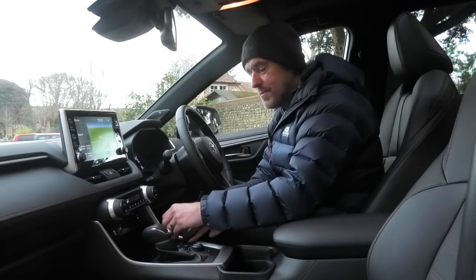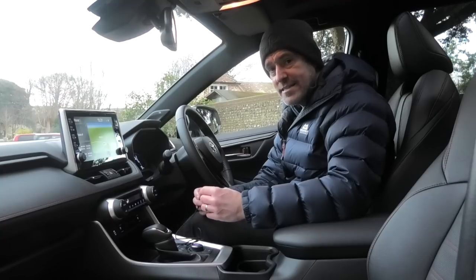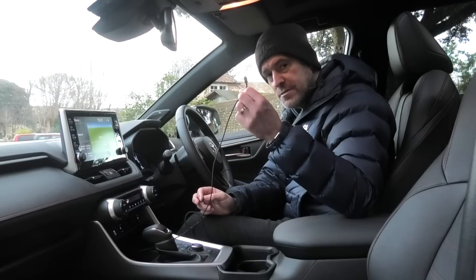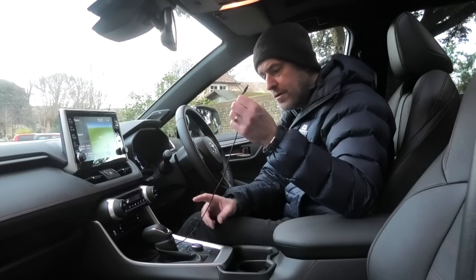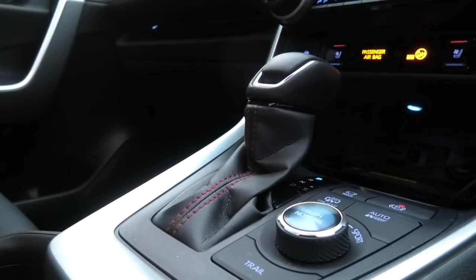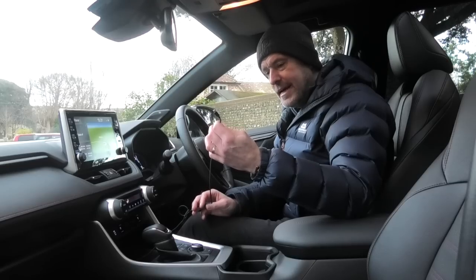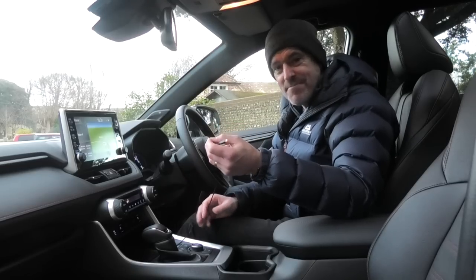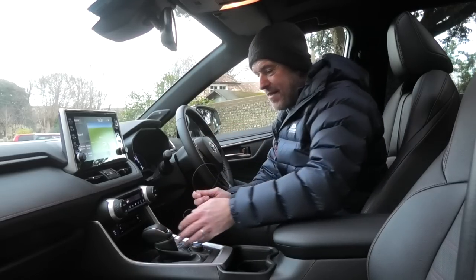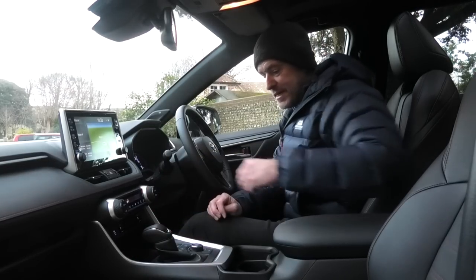Down here there's a wireless charge pad, but something else that lets this car down: there's no wireless Apple CarPlay, so I have to have a USB cable here to connect my phone. Whilst there are probably advantages to that — wireless charge pads do heat phones up — it just makes it messy. It's a shame because there's a tidy wireless pad there but then you've got a cable hanging around, which basically does my OCD in completely.